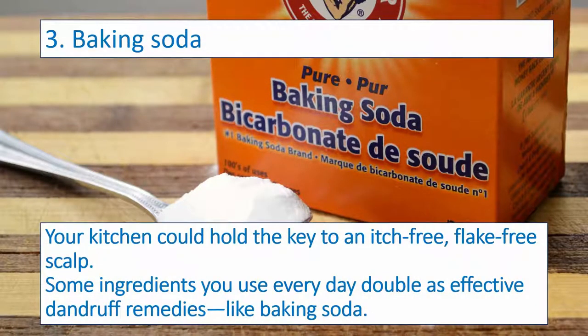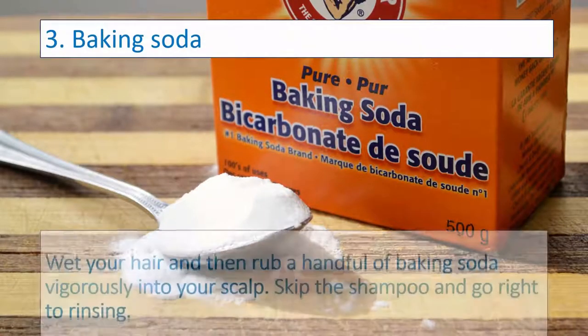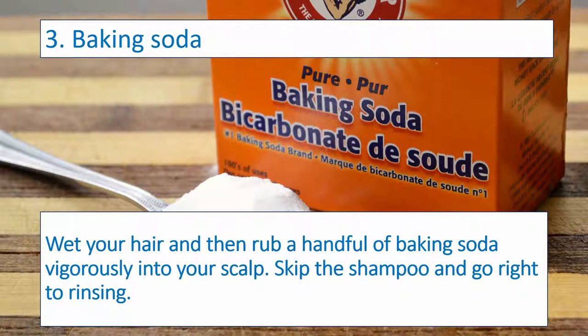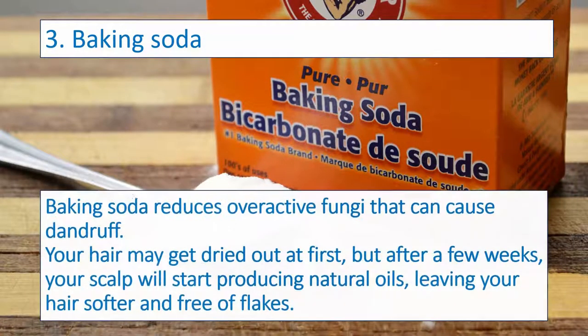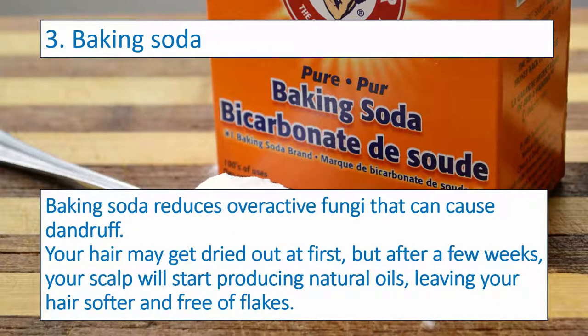Number three: Baking Soda. Your kitchen could hold the key to an itch-free, flake-free scalp. Some ingredients you use every day double as effective dandruff remedies, like baking soda. Wet your hair and then rub a handful of baking soda vigorously into your scalp — skip the shampoo and go right to rinsing. Baking soda reduces overactive fungi that can cause dandruff. Your hair may get dried out at first, but after a few weeks your scalp will start producing natural oils, leaving your hair softer and free of flakes.